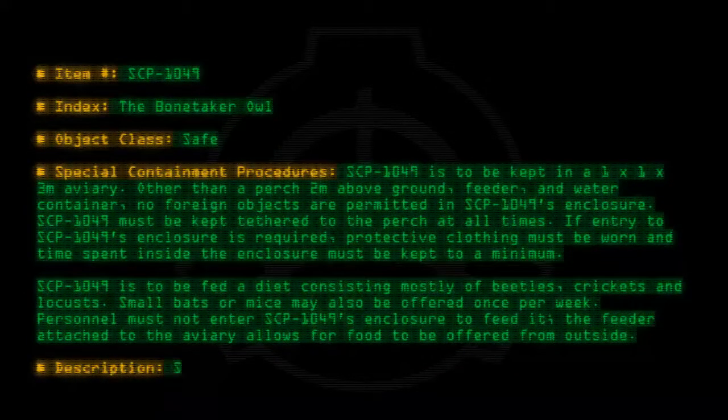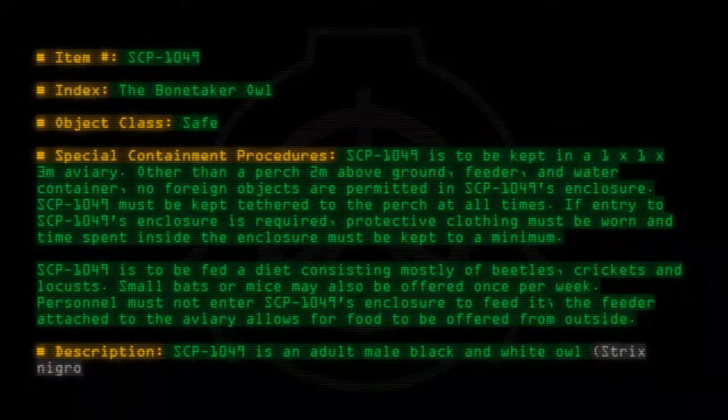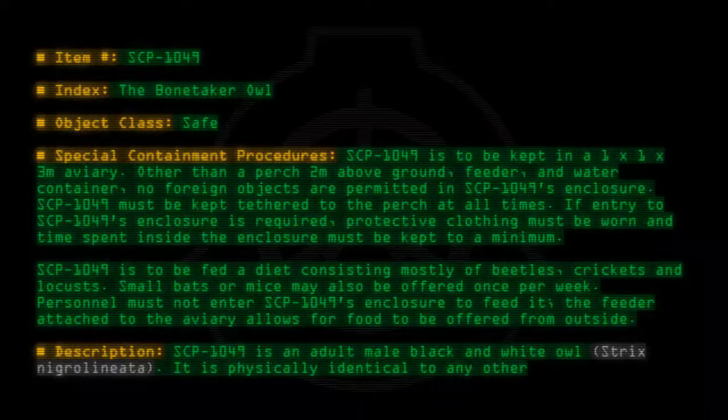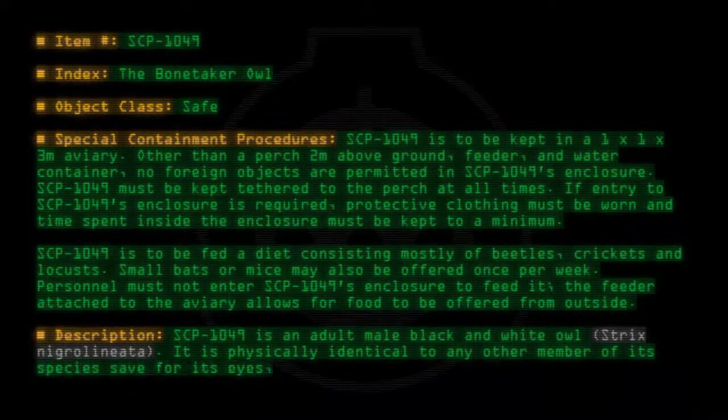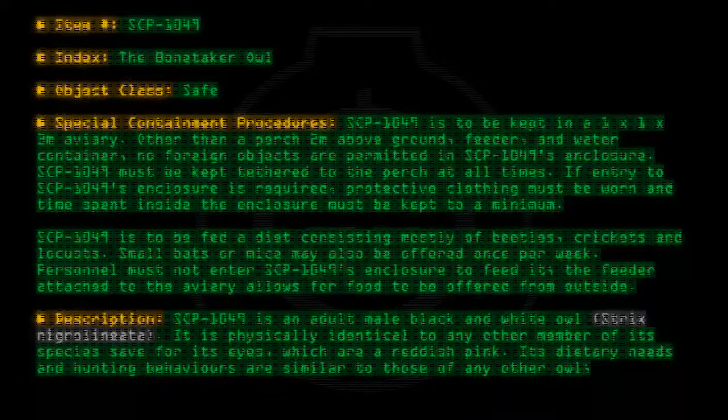Description: SCP-1049 is an adult male black and white owl, Strix Necrolinae. It is physically identical to any other member of its species, save for its eyes, which are a reddish pink. Its dietary needs and hunting behaviors are similar to those of any other owl.